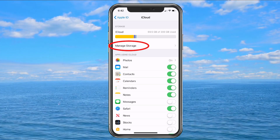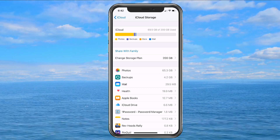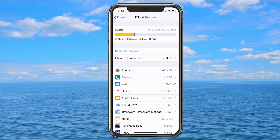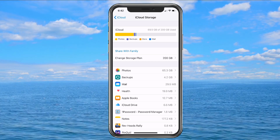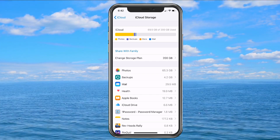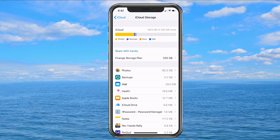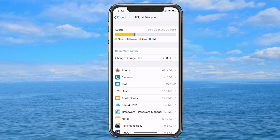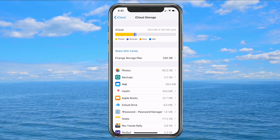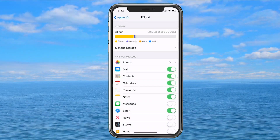You can also manage storage and it'll show you more specifically what everything is using. You also have an option to share with family — I'll cover that in another video since it's a whole different topic. As you can see here, photos make up about 98% of my stuff. Anything showing MB or KB is small — it's really the gigabytes from backup and photos that are the large items. So that's iCloud.